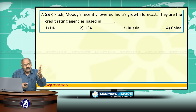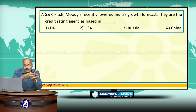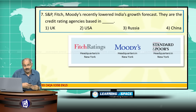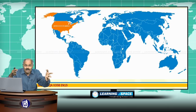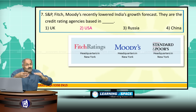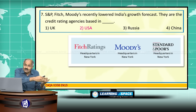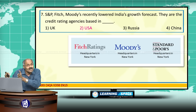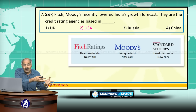S&P, Fitch Ratings, and Moody's recently lowered India's growth forecast. These are New York-based credit rating agencies and the leading credit rating agencies in the world. Credit rating agencies give ratings to governments as well as companies. A credit rating agency is different from a credit history agency like CIBIL — CIBIL gives credit history, while these agencies give credit ratings.